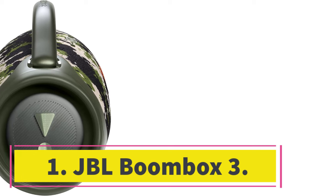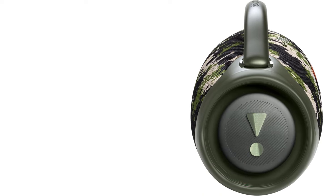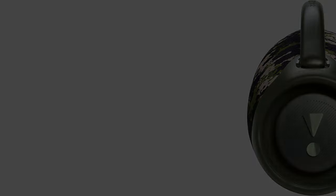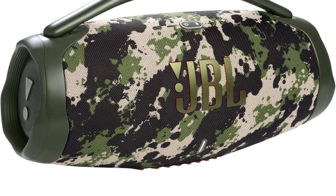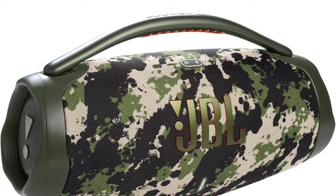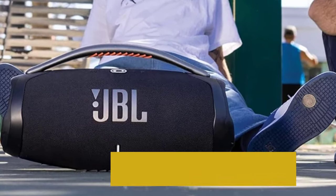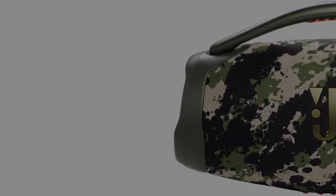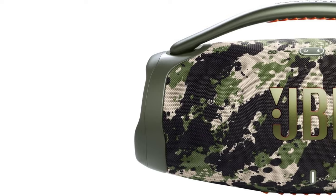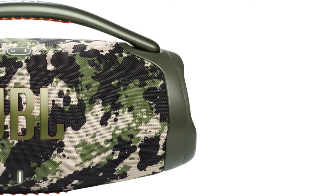Number 1: JBL Boombox 3. The best JBL Bluetooth speaker we've tested is the JBL Boombox 3. It's a portable Bluetooth speaker with a boombox style design and a built-in carrying handle to help you bring your favorite tunes on the go. Thanks to its versatile performance, it's suitable for listening to lots of different audio content, whether at home or outside on your porch. Since it's rated IP67 for dust and water resistance, it's protected against some exposure to the elements, and it can even float in the water at your next pool party.